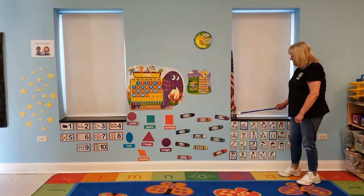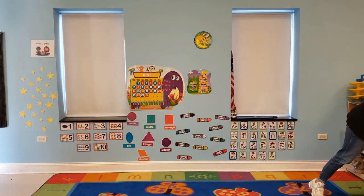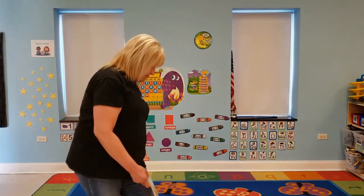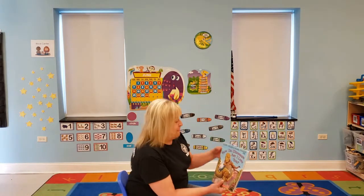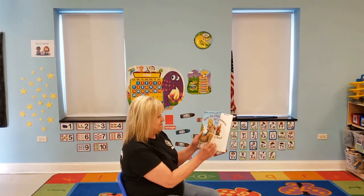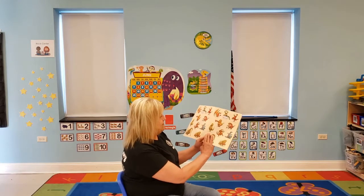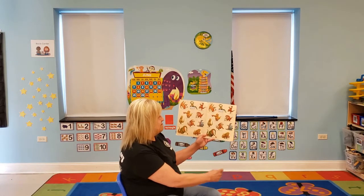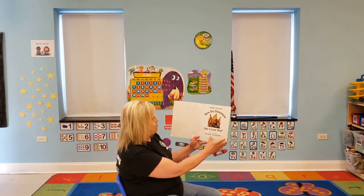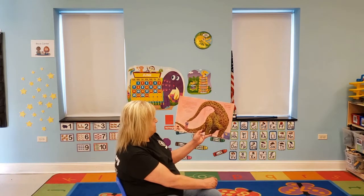Okay, now we're going to go and start our book. Let me get my chair and my book. We have a dinosaur book today. And the dinosaur book is called 'How Do Dinosaurs Say I Love You?' Look at all the kinds of dinosaurs there are in here. Look at that guy — he's pretty big.